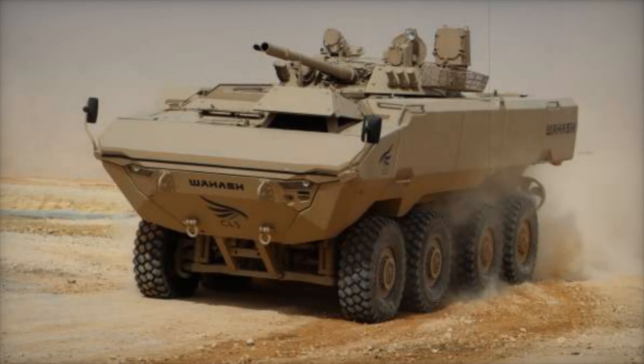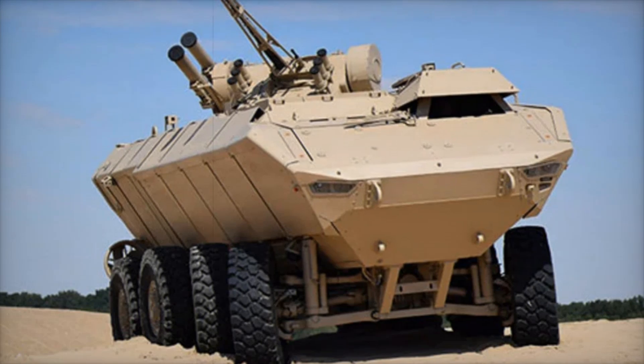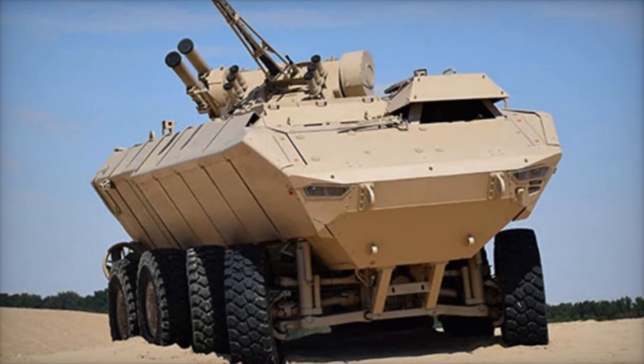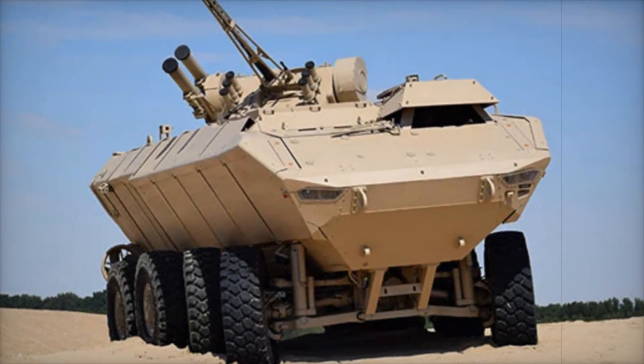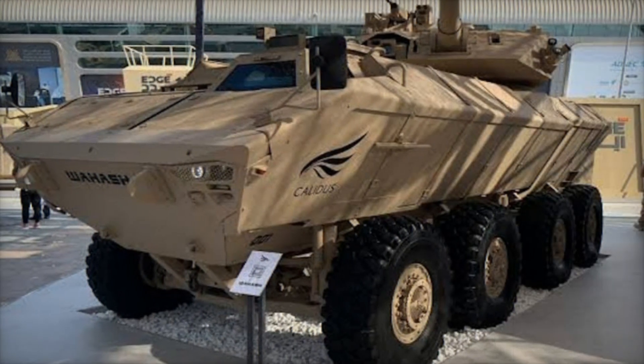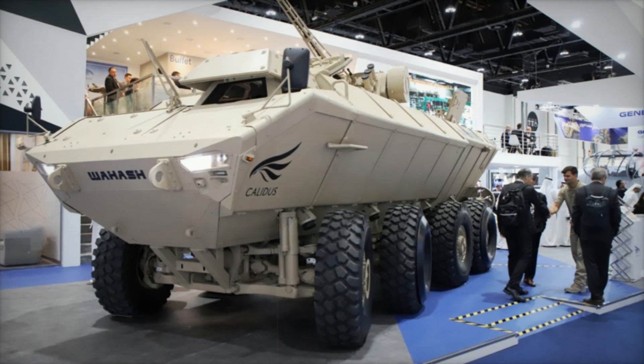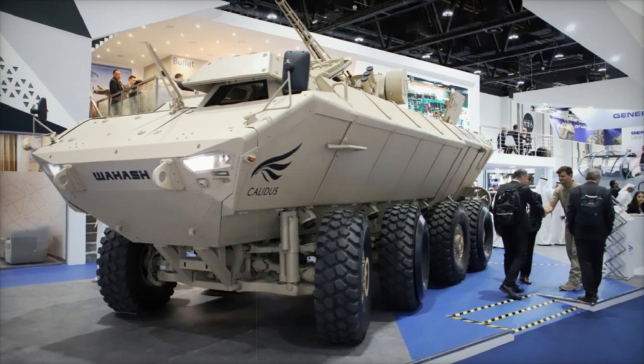This makes the vehicle not just a transporter but a true striking force. In 2025, another version of the Waash was introduced at IDX, equipped with the Turkish Corkut turret featuring a twin 35mm anti-aircraft cannon that fires at up to 1,100 rounds per minute. This allows it to destroy airborne targets at distances of up to 4km, as well as engage lightly armored vehicles and infantry.